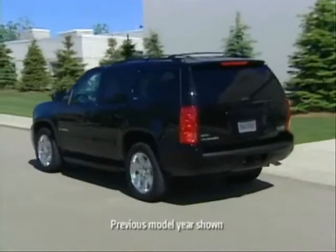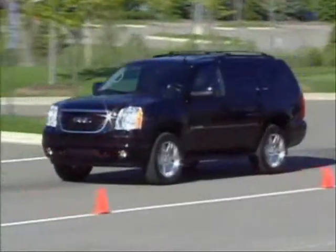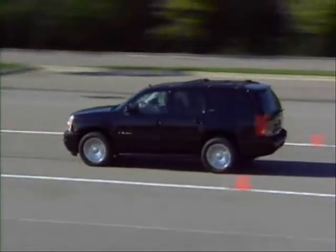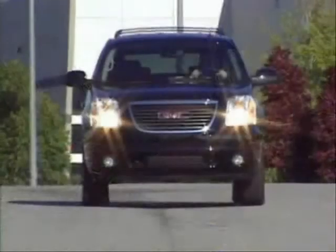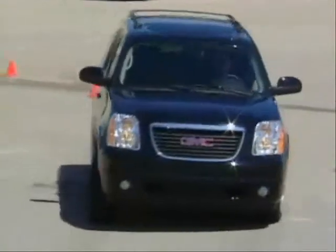The 2012 GMC Yukon, Yukon XL, and Yukon Hybrid are full-size SUVs that deliver an ideal combination of power and comfort without sacrificing economy and versatility. All Yukon models offer outstanding power and capability along with a refined interior and efficient performance.